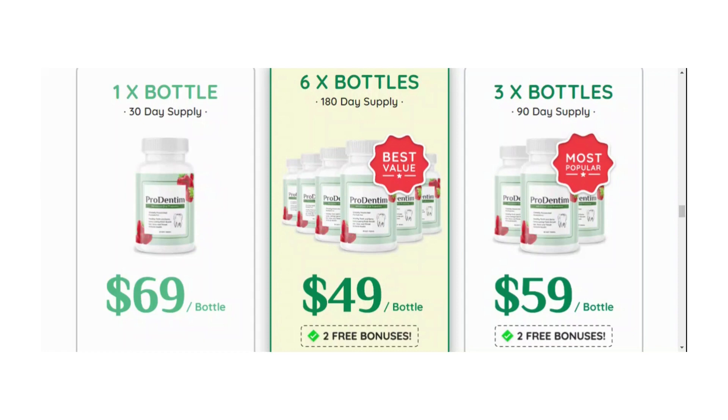So, what is Prodentum and does it actually work? The answer is yes. Prodentum works and after many laboratory tests, researchers identified a natural formula with concentrated ingredients. Prodentum is unlike anything you've ever tried or experienced in your life. It's the only product in the world with a unique blend of 3.5 billion probiotics and nutrients, specially designed to repopulate your mouth with good bacteria.